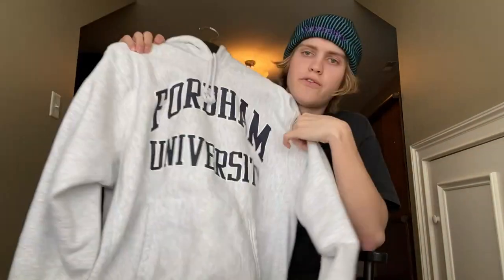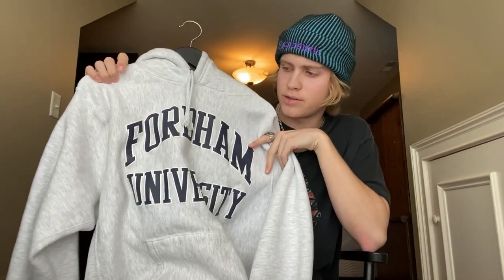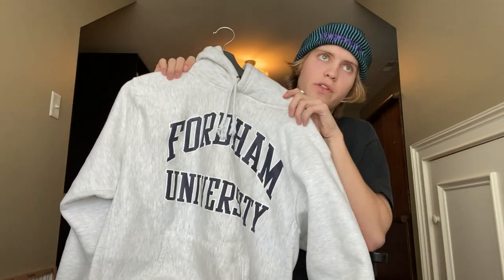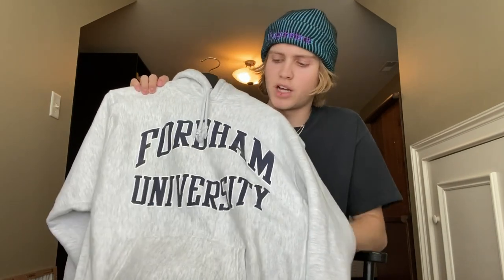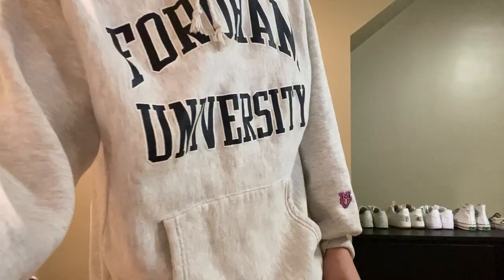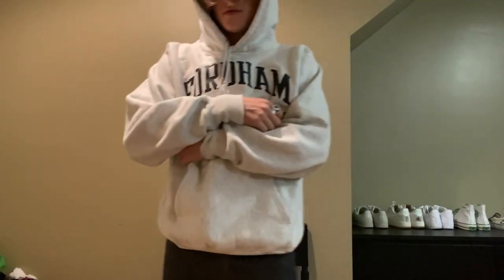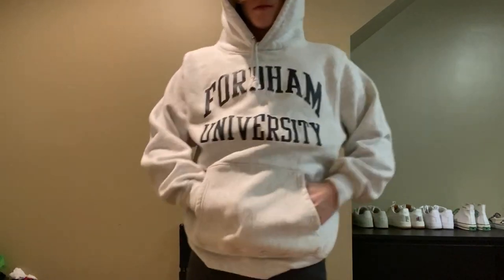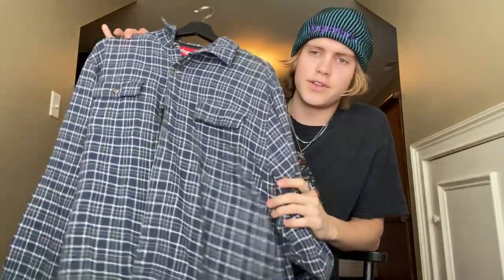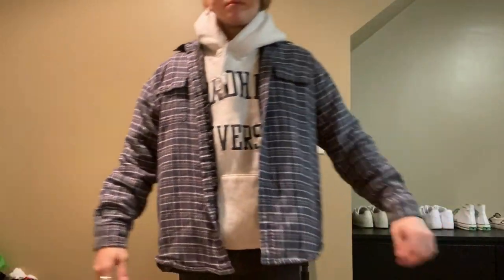Next I have this Fordham University hoodie — I'm pretty sure it's a private school in New York. I got this off Ray's Corner Store; he's a YouTuber who makes a lot of videos on workwear and vintage stuff — really cool channel, I'll leave a link below. It was only 25 bucks. It's a really thick hoodie in a light gray with Fordham University printed in a navy colorway with cream around the letters. It goes with a ton of different outfits, so I needed a good gray hoodie.